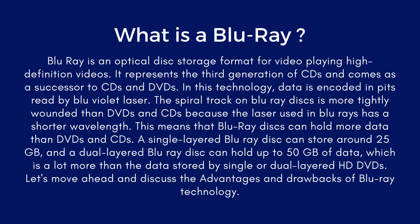This means that Blu-ray discs can hold more data than DVD and CD. A single-layer Blu-ray disc can store around 25GB and a dual-layer Blu-ray disc can hold up to 50GB of data, which is a lot more than the data stored by single or dual-layer HD DVD. Let's move ahead and discuss the advantages and drawbacks of Blu-ray technology.